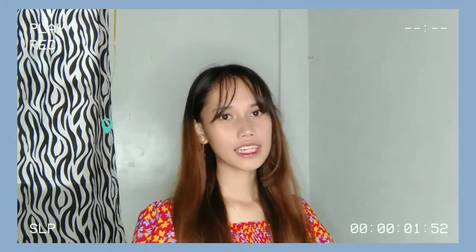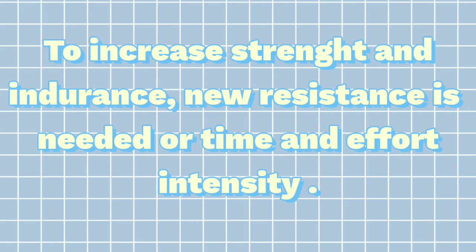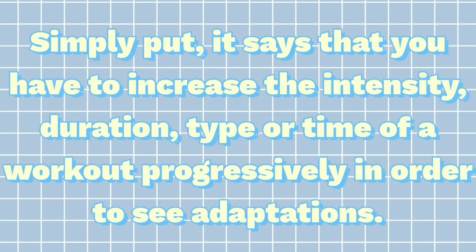The fourth principle is overload. To increase strength and endurance, more resistance is needed, or increased time, effort, and intensity. Simply put, it says that you have to increase the intensity, duration, or type of a workout progressively in order to see adaptations.